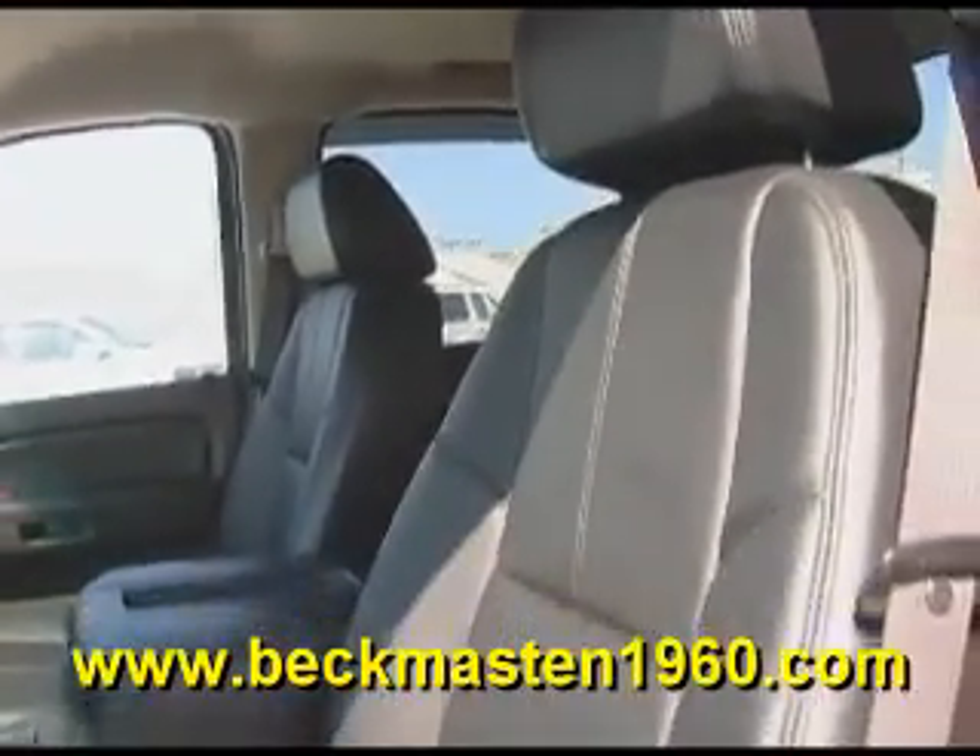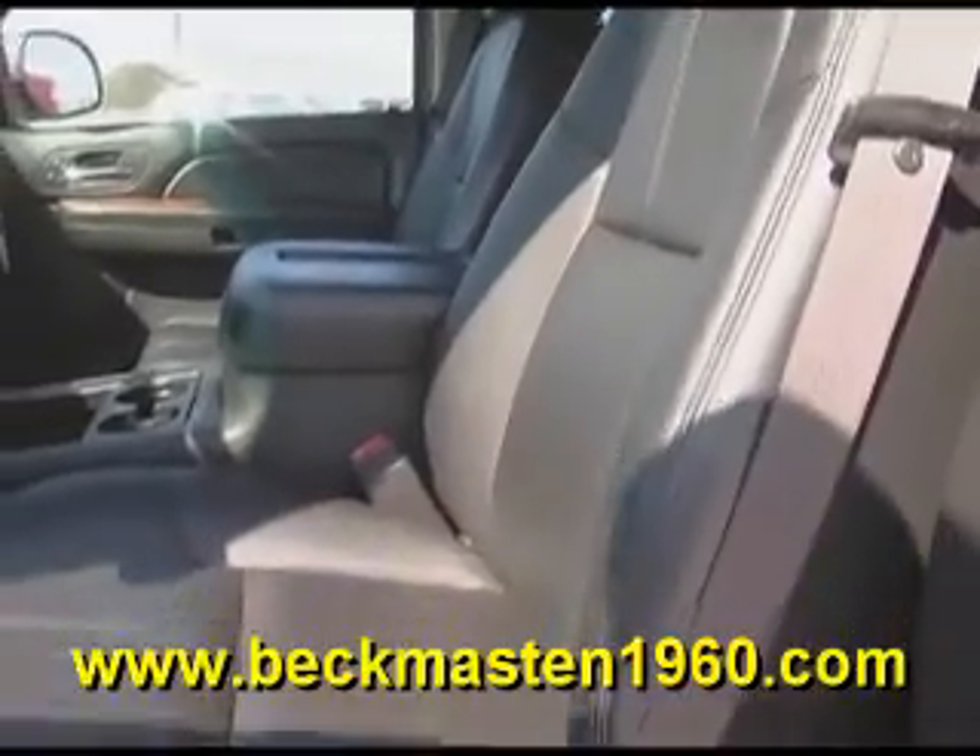Dual AC controls. A beautiful, outstanding onyx leather interior in excellent condition — no rips, no tears, and no stains. The carpet is super clean as well.